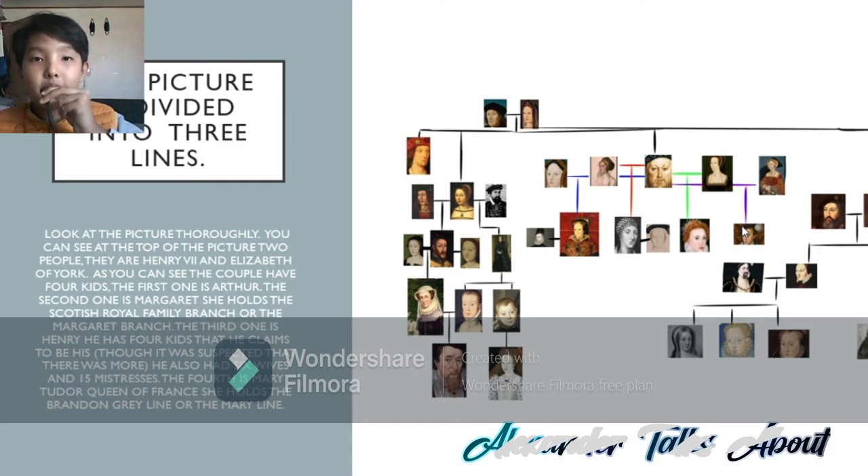Now let's go on to Mary Tudor, Queen of France's line. Mary Tudor, Queen of France has married twice — firstly to Louis XII of France, but then secondly married Charles Brandon. Charles Brandon and Mary Tudor, Queen of France, have two daughters: Frances Brandon, Duchess of Suffolk, and Elizabeth Brandon.